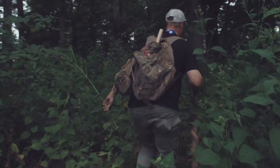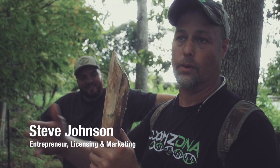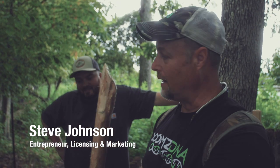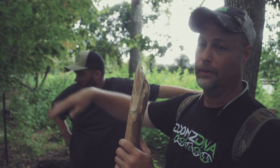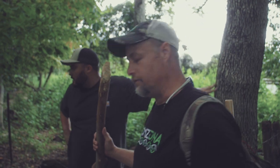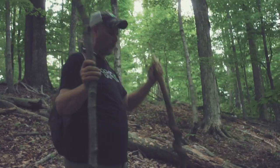Ginseng only grows in certain parts of the woods — mostly in hollows, where there's shade or on the north-facing slope. So right in here you're not going to find any ginseng; it's too dry. It's on top. We're going to go over and into the hollow and see if we can find some. Let's go.